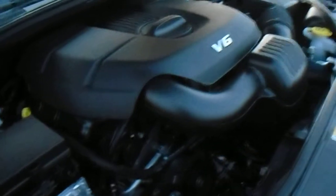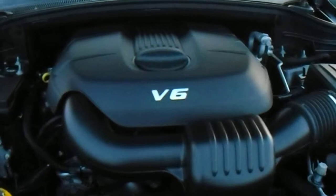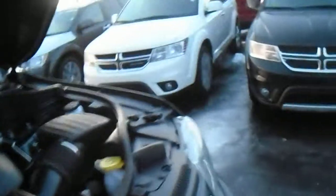Now let's just take a quick look under the hood here. Under the hood you've got the 3.6L V6 — it's a Pentastar engine, good amount of horsepower but also very fuel efficient, about 290 horse. You've got your block heater cord right here, and right up top you've got your coolant, washer fluid, power steering, brake fluid, oil — everything's right up on top so it's easy to get at.